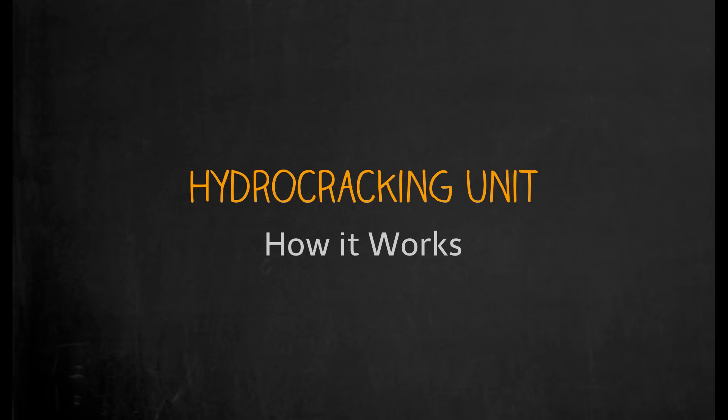Hey everybody! In this lesson, we are going to talk about hydrocracking units. These units are important components of refineries and are used to convert heavy oil products into lighter products such as diesel, gasoline, kerosene, and naphtha. Let's join the new trainee on a tour of the unit.